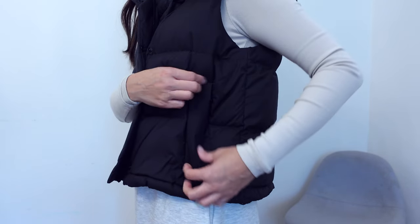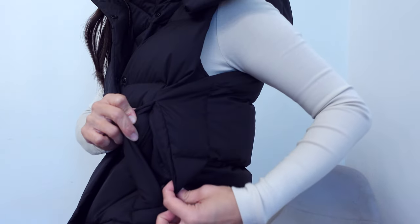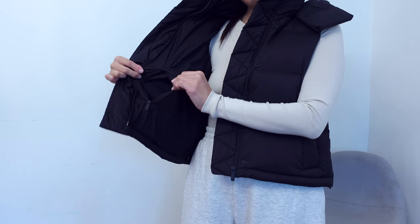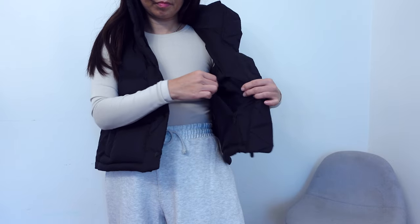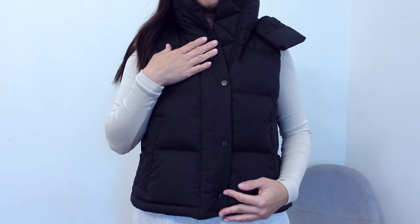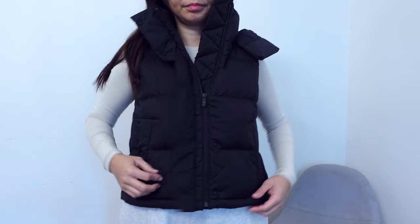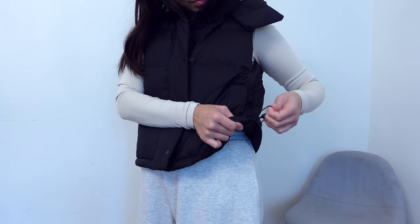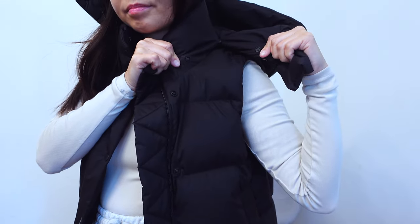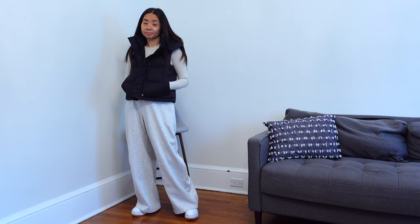The vest is a relaxed fit and has two zipper closure pockets. It also has a pocket on each side of the vest with zipper closure, and a zipper and button enclosure with flaps to prevent wind from coming through. It has elastic pulls on the bottom hem. The feature that I love the most is the oversized hood that is also detachable. Though this vest is at a higher price point than the rest in this video, I feel that it's very well made and keeps me incredibly warm.